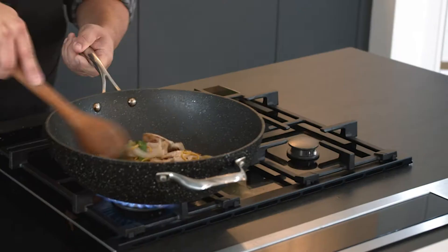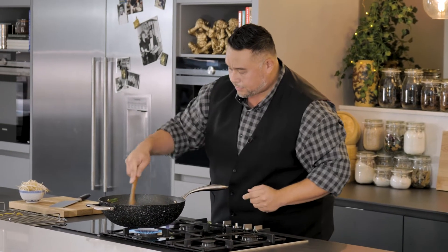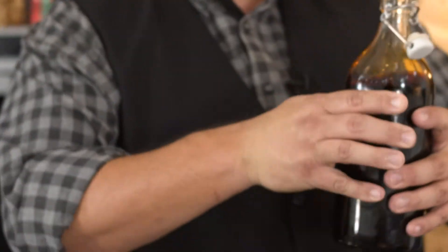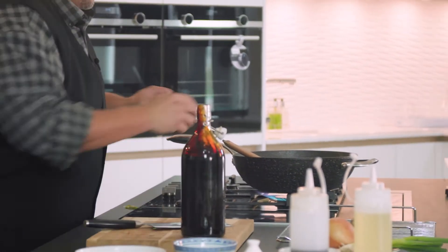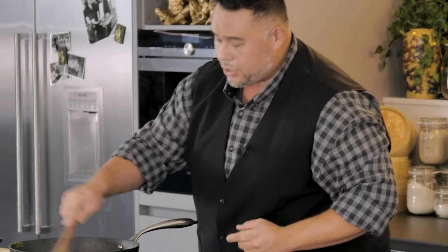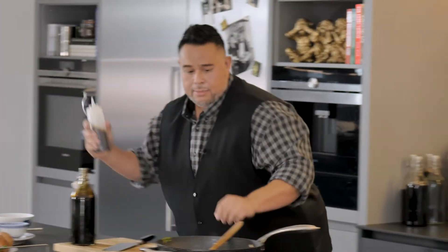We'll give this a quick mix. Now in go my bean sprouts, and just before I mix those in I'm going to add a tiny touch of dark soy sauce. The dark soy sauce is there not only for that umami flavor but also just to help color the dish — we eat with our eyes, so it has to look fantastic. In goes the dark soy. The bean sprouts only need to feel the heat for a second and I'm happy that's done.